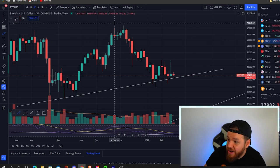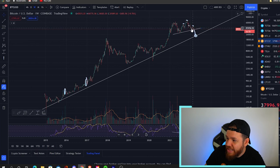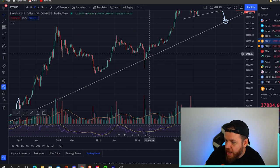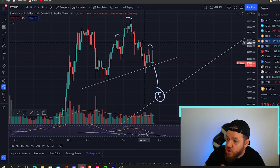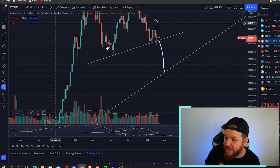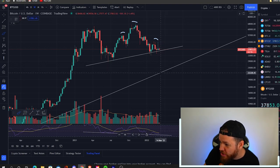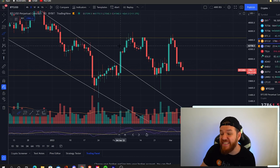One thing we're keeping a close eye on is a potential head and shoulders play, which could lead to a drop down to a major support level that goes back many many years — the only time we've really fallen below it was during the 2020 pandemic and we popped right back above it. If we do see a head and shoulders pattern play out with everything going on with the war, that would mean the war has escalated even more, and I'd be guessing the bottom would be somewhere in the range of $22,000 to $25,000.